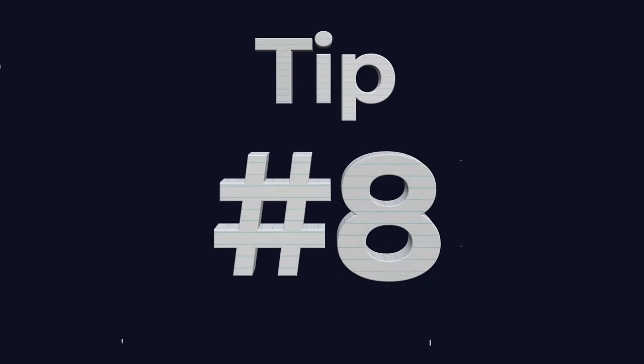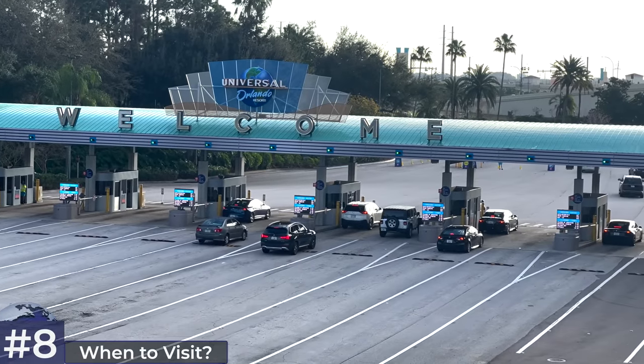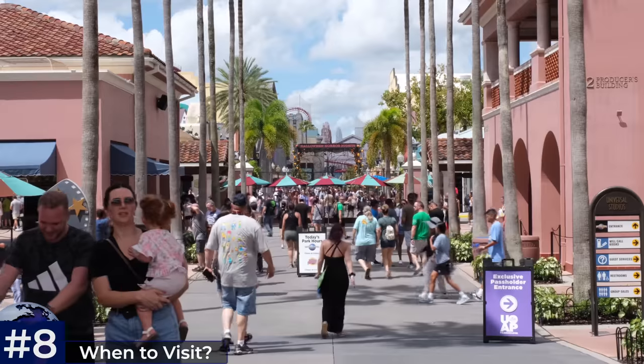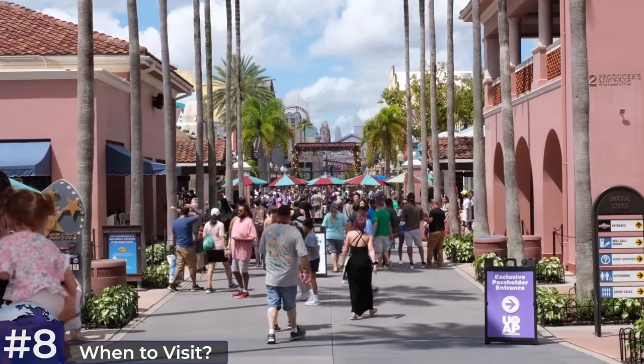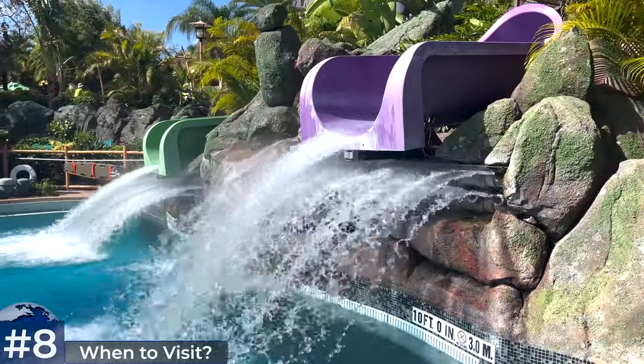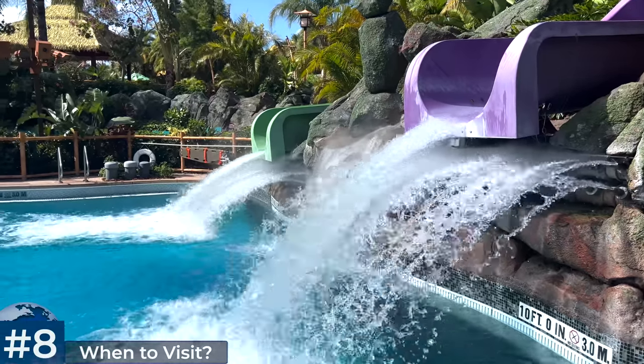Tip eight: decide on when to visit Universal Orlando — often the most impactful decision you can make. If low crowds are your priority, I recommend September, early November, and from the second week of January. Crowds are decent for most of August these days, but it's very hot with extra risk of hurricanes. I'll link to a handy crowd calendar in the video description.